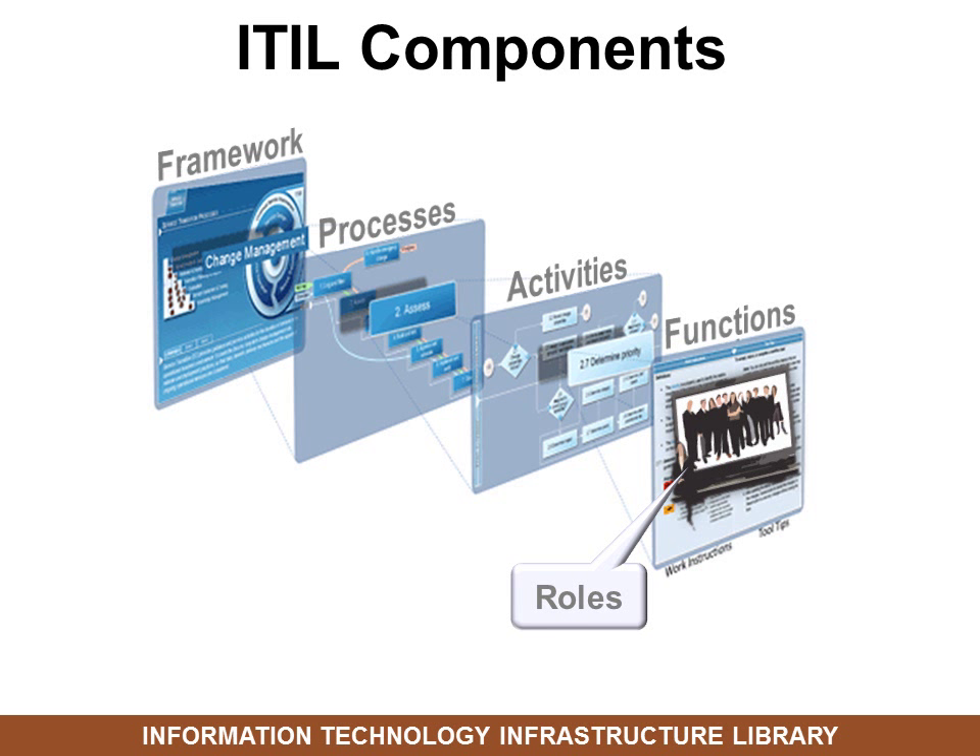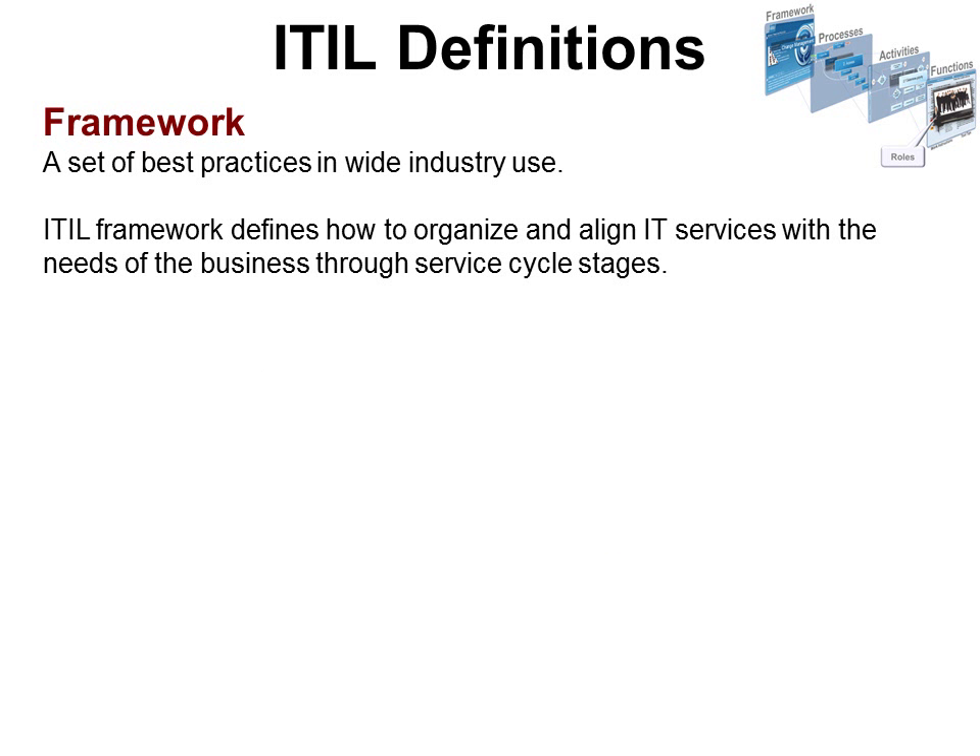There are multiple components in ITIL. The framework contains processes — in fact, there are 26 processes in ITIL. Processes contain activities, activities contain functions, and functions contain roles. Let's look at the definition of each.